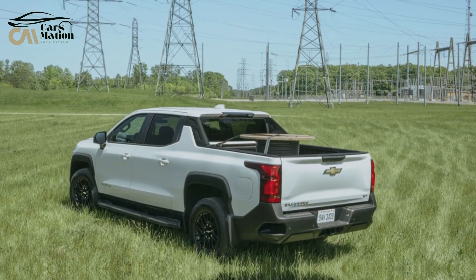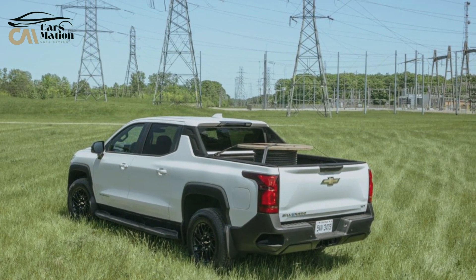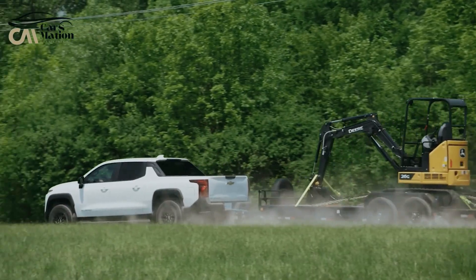Rivian R1T, Tesla Cybertruck, and Ford F-150 Lightning are the rivals of the Silverado EV. There is more storage space available thanks to the mid-gate design.